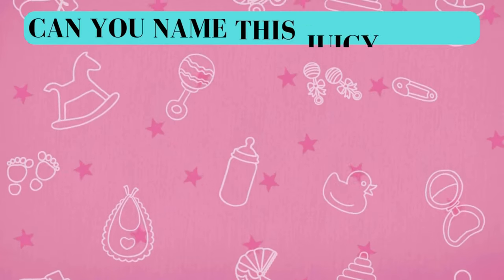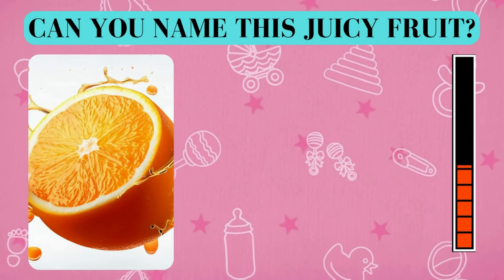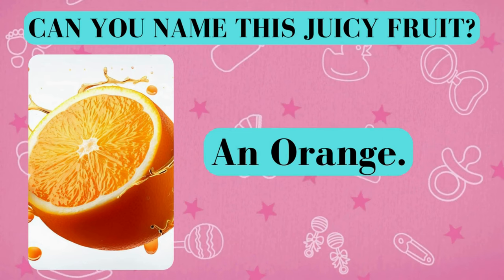Here's your fruity challenge. Can you name this juicy fruit? And the answer is an orange. Did you get it right? Awesome job!